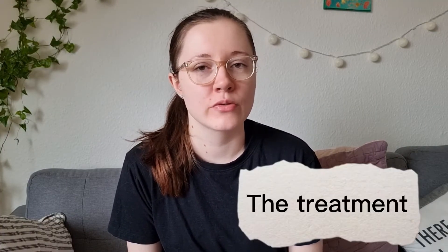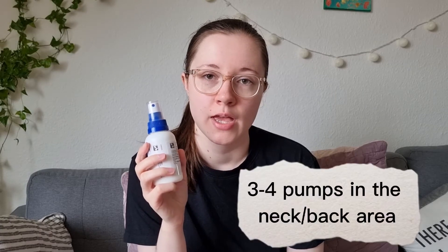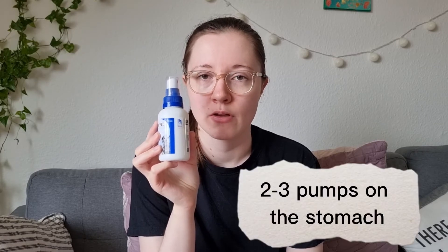I just thought I would talk about the treatment of lice with this Frontline wet spray. What I have done is that I have given my guinea pigs 3 to 4 pumps in the neck and back area, and then I've just rubbed it all around the guinea pig to make sure it's spread evenly. And then I have given them 2 to 3 pumps of this spray on their tummy and again rubbed it around and made sure it's spread evenly.